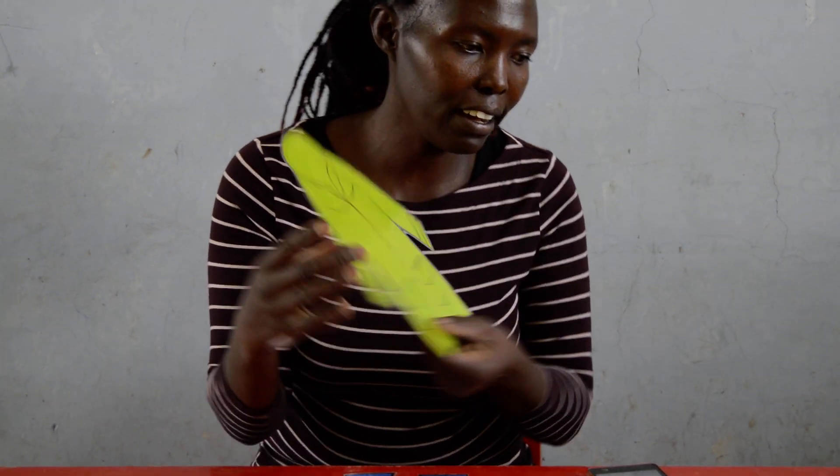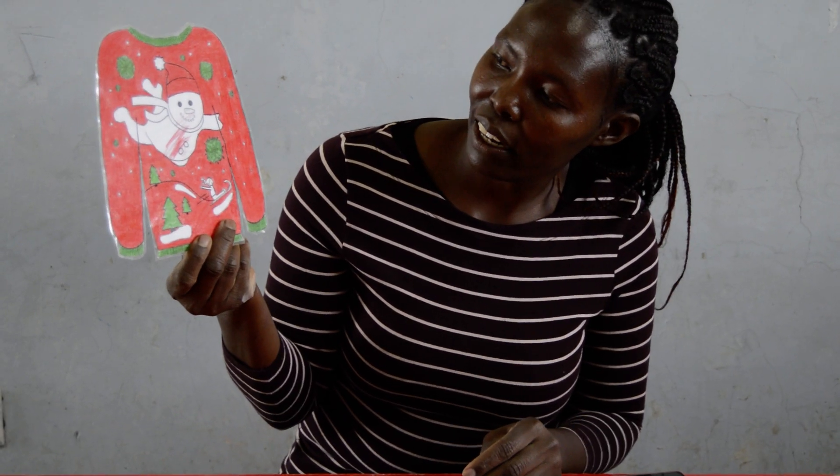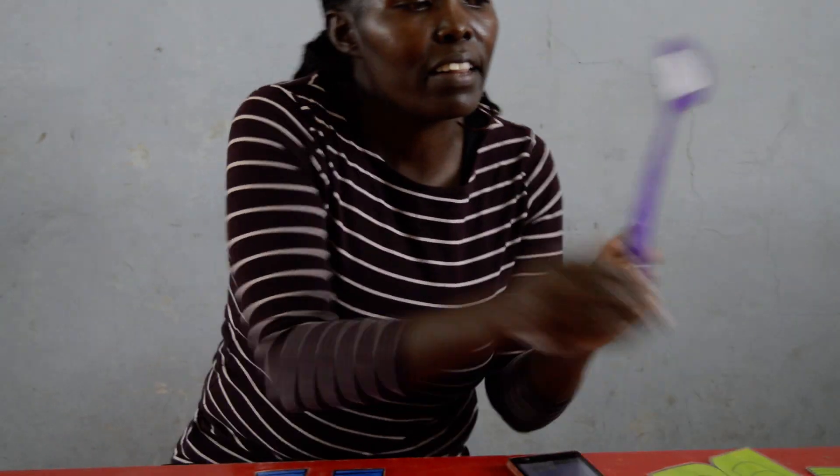We have the vest, color yellow. We have the jacket here, color green. We have the sweater here — color red, color white, and green. We also have the tie.